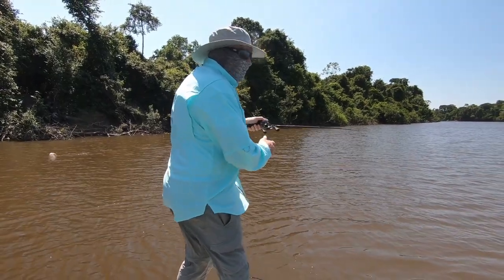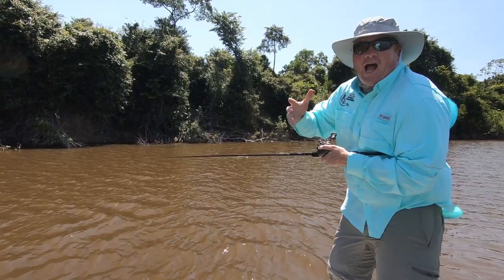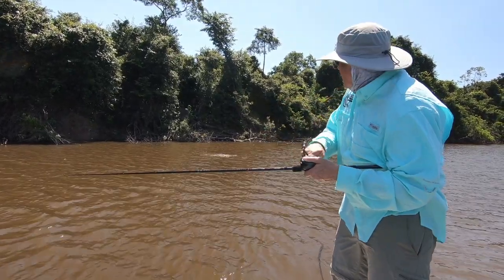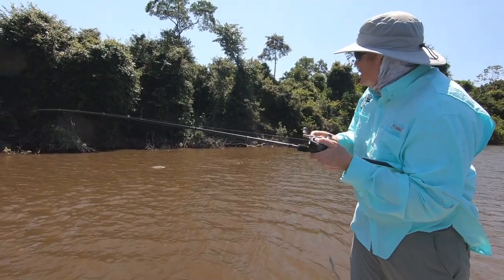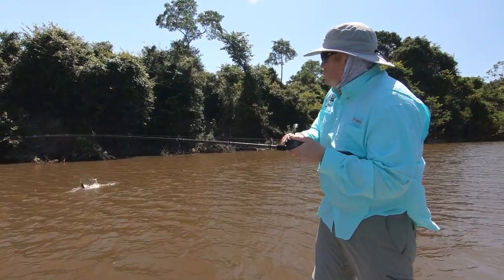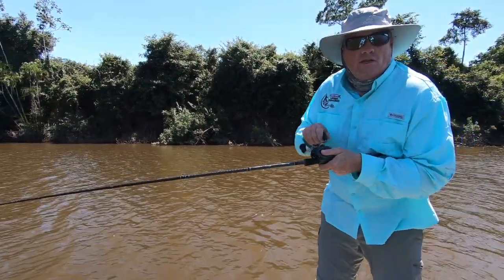All right, man, we got an arowana on right here, just casting up into the trees. And Scott just had about a 10 to 12 pound arowana on — we couldn't get the camera out in time and it spit. But I've got a decent arowana right here. I want to show you this fish. They're incredible — they look like a giant snake.